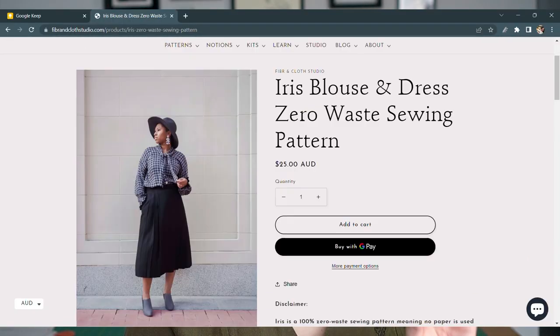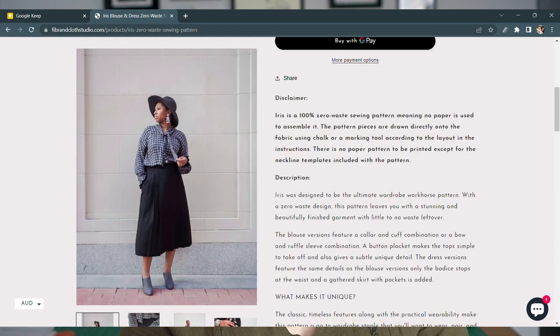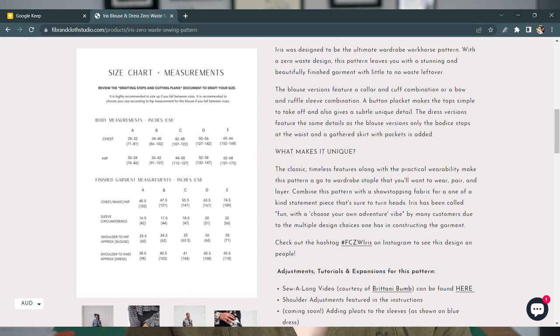As an optional extra for a top pattern, a tie-front blouse is very dark academia. I'm going to recommend Fiber and Cloth Studio, who have a zero-waste tie-front pattern called the Iris Blouse and Dress. It's really gorgeous — their size range starts at a 30-inch or 76-centimeter hip and goes all the way up to a 68-inch or 173-centimeter hip. The dress version is really flowy and would also be very dark academia. Zero-waste patterns — we love them.